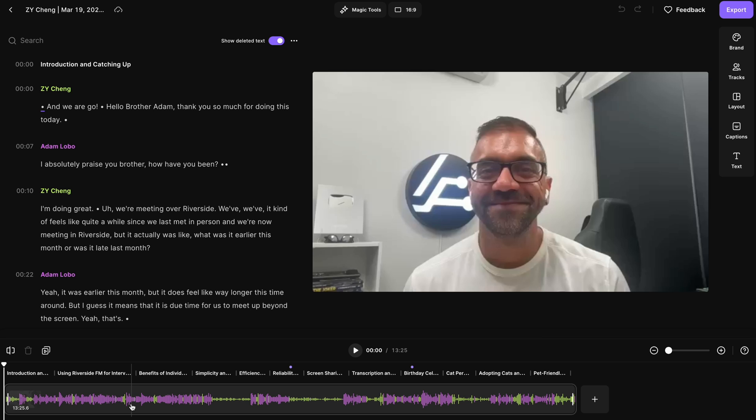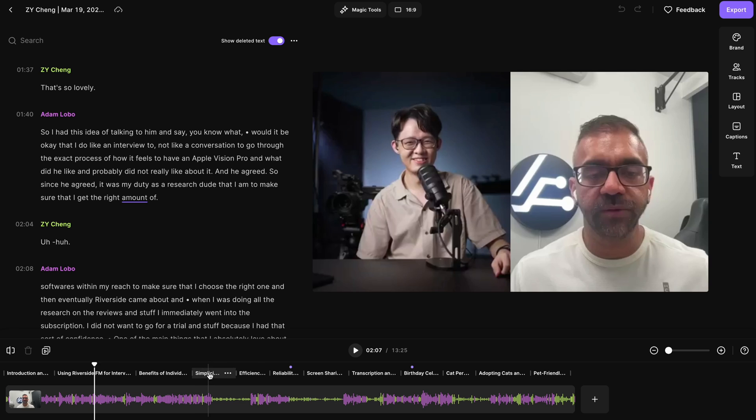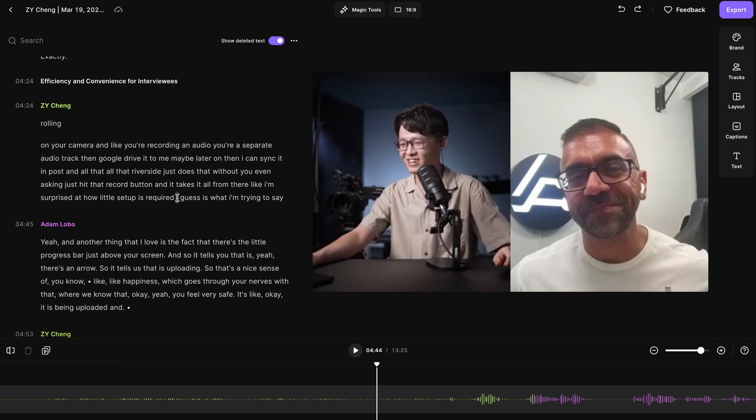Next you'll notice something of pure genius — perhaps some of the best implementations of AI technology. We've got automatically generated chapters with a clear summary of what happens within each one. You can also modify or manually add your own chapters. One thing that's incredibly powerful is how you can just drag and move entire chapters around to reorder them in the edit. You can also edit directly from the transcript, and the words you delete will also be trimmed away in the footage.